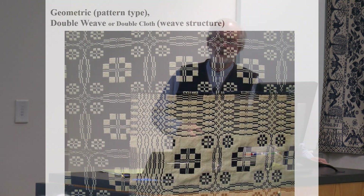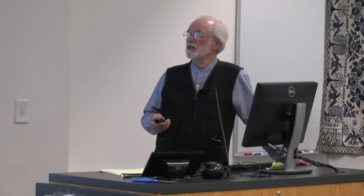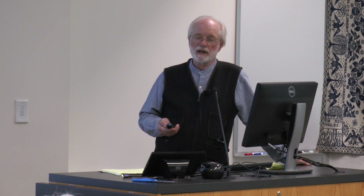This is a geometric pattern but the weave structure is different — it's called double weave or double cloth. It's actually two layers of cloth. There would be two sets of warp threads, in this case a dark blue wool and a white cotton. The other side, which is the same coverlet, shows that they're the same pattern but essentially a mirror in terms of colors. This would have required a more sophisticated loom, so it would probably have been woven by a professional weaver, but it wouldn't have necessarily required a Jacquard attachment.